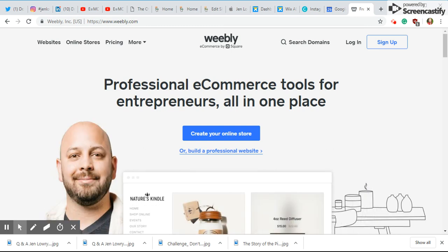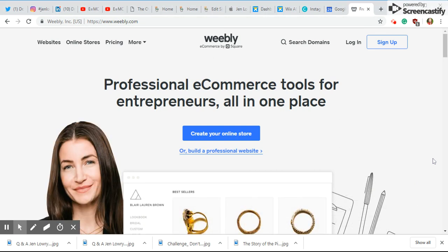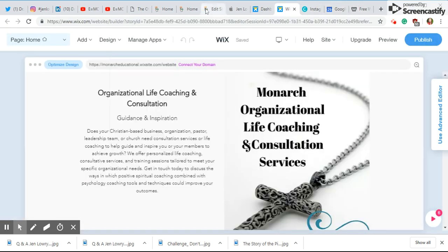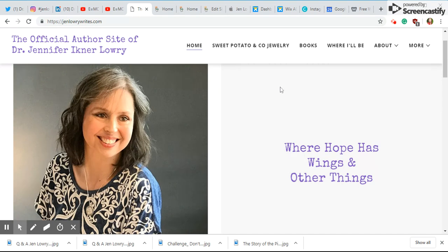I allowed my child to choose whatever he wanted his website to be about, and at that time it was WWE. I said go after it and he used the WordPress platform. There is also Wix, GoDaddy, and multiple ways to do this for free. I would really suggest that you check it out and add it into your lessons. If you need a plan, email me and ask me questions.